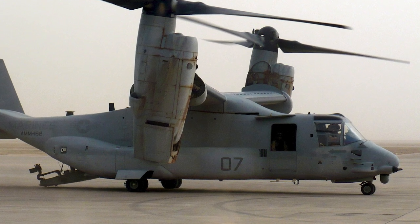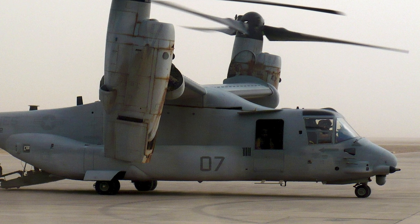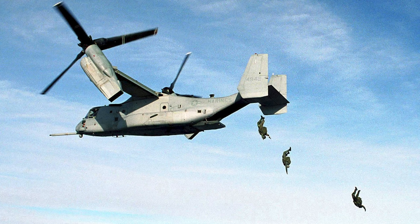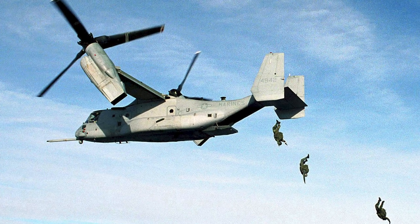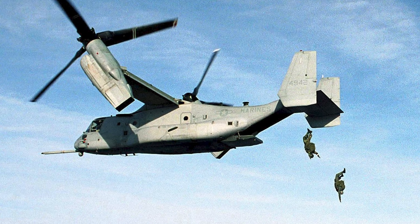The Bell Boeing V-22 Osprey is an American tilt-rotor aircraft with vertical takeoff and landing, as well as short takeoff and landing capabilities. The Osprey was designed to combine conventional helicopter capabilities with the long-range, high-speed cruise performance of a turboprop aircraft.